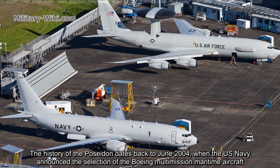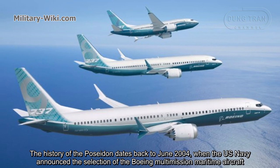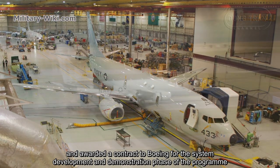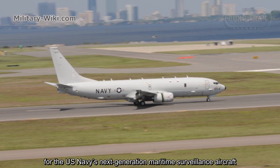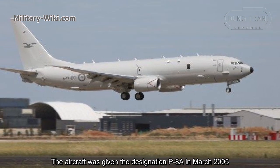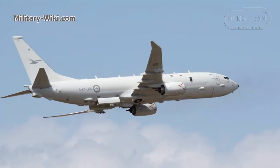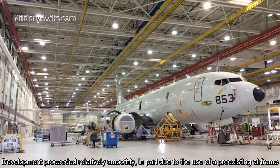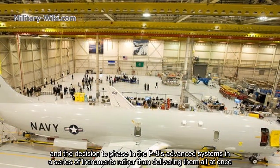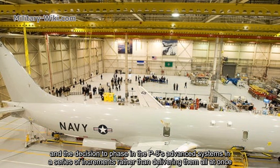The history of the Poseidon dates back to June 2004, when the US Navy announced the selection of the Boeing multimission maritime aircraft and awarded a contract to Boeing for the system development and demonstration phase of the program for the US Navy's next-generation maritime surveillance aircraft. The aircraft was given the designation P-8A in March 2005. Development proceeded relatively smoothly, in part due to the use of a pre-existing airframe and the decision to phase in the P-8's advanced systems in a series of incremental operations, rather than delivering them all at once.